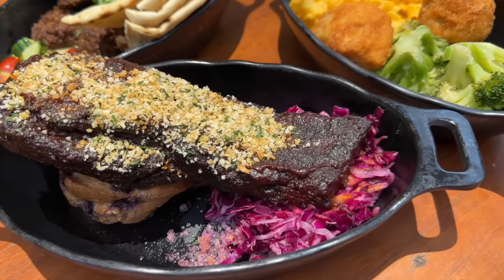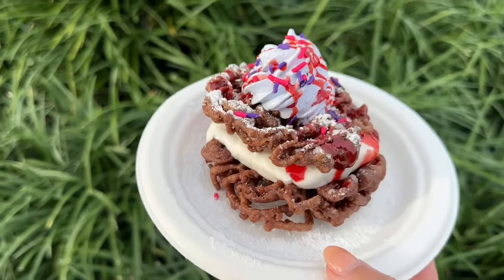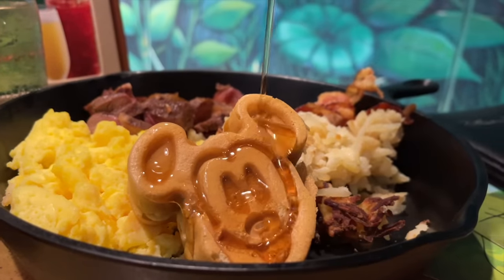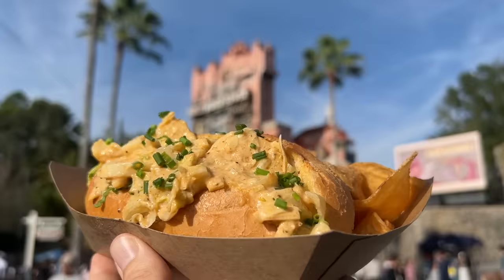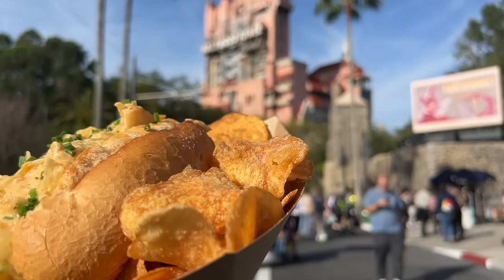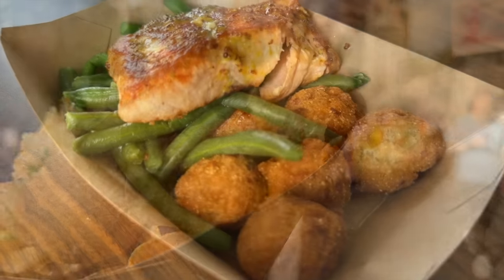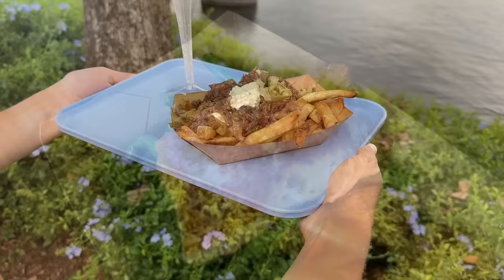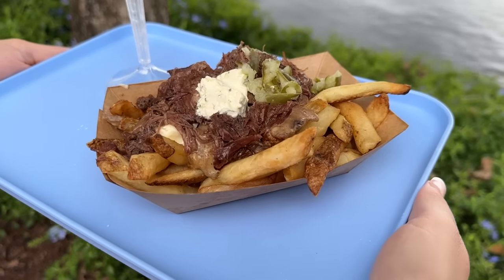The Disney Dining Plan is now live in Disney World, and we want to make sure you're getting the most out of it during your visit. We were there on day one, tried out the Dining Plan, and know all the tips, tricks, and updates for the 2024 version. Join us as we use this service for the first time in years and learn how to stretch your Dining Plan dollars as efficiently as possible.